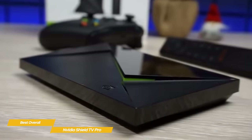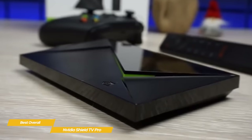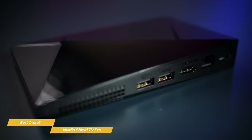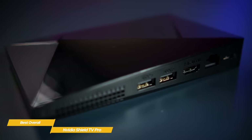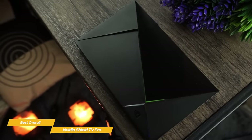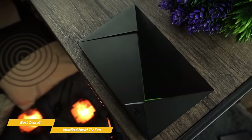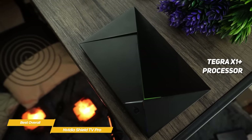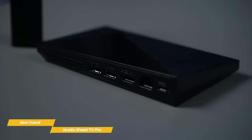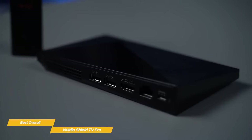Shaped like a slim wedge with some angular indentations carved into it, the NVIDIA Shield TV Pro is deceptively small in comparison to the power it packs. Around the back, you'll find two USB 3.0 ports, a 4K HDR-compatible HDMI port, an Ethernet port, and a proprietary power port. Wi-Fi is built-in, as is Bluetooth 5.0 for connecting wireless accessories. The Shield TV Pro runs Android TV and is powered by a Tegra X1 Plus processor with 3GB of RAM and 16GB of storage. The two USB ports make adding external storage a cinch, as well as plugging in a wired controller, keyboard, or mouse.